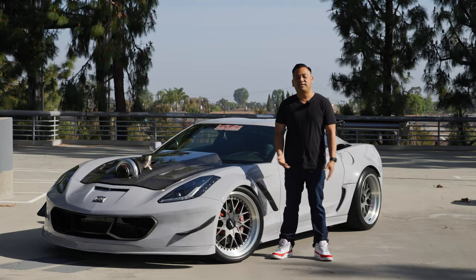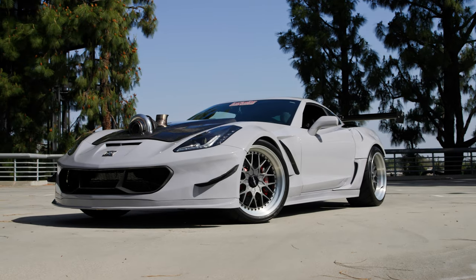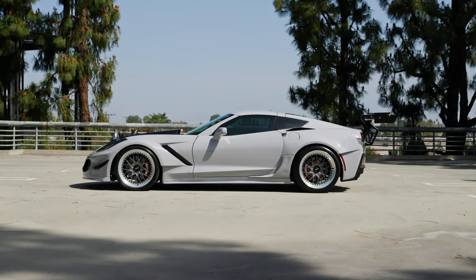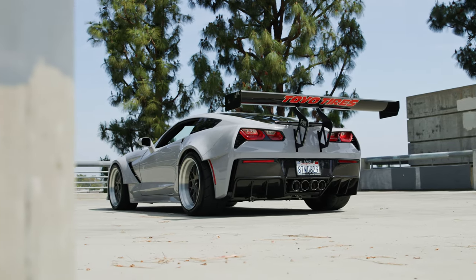Hey, my name is Brian. This is my 2019 C7 Stingray. I just wanted to build something different, not like every other Corvette. And with the help of Johnson Ball, he did the design work. Me and my team at my shop at Infinite Auto Design, this is what we came up with.